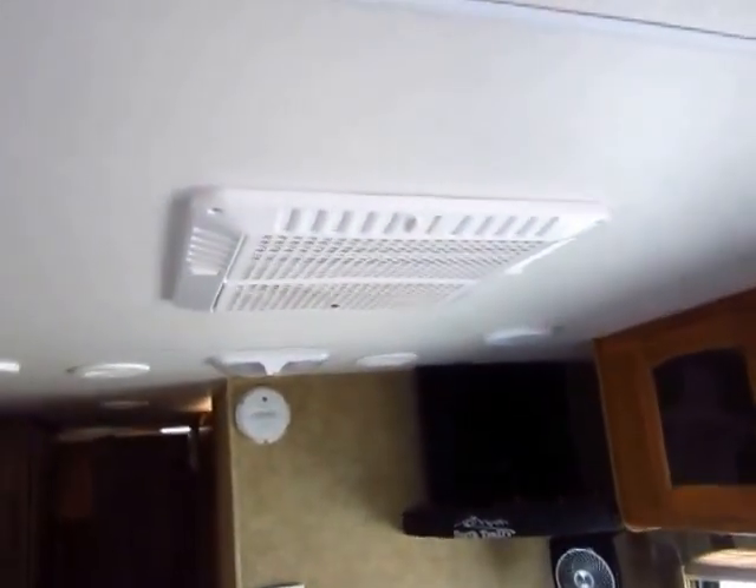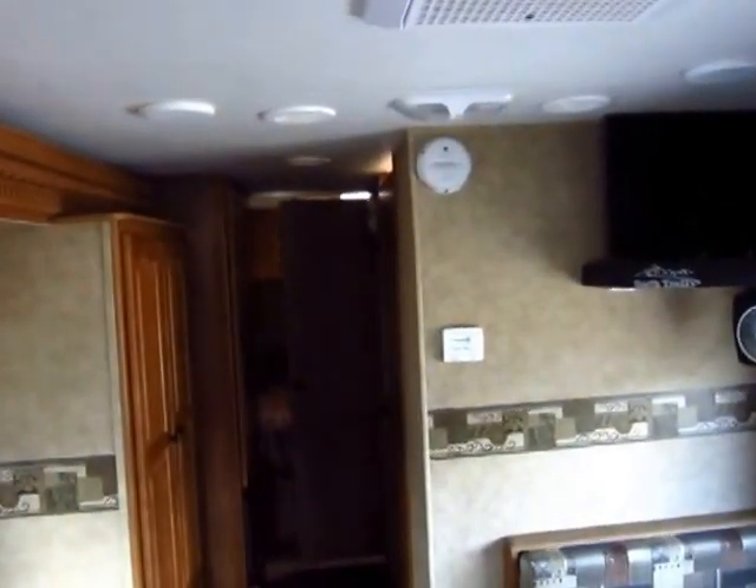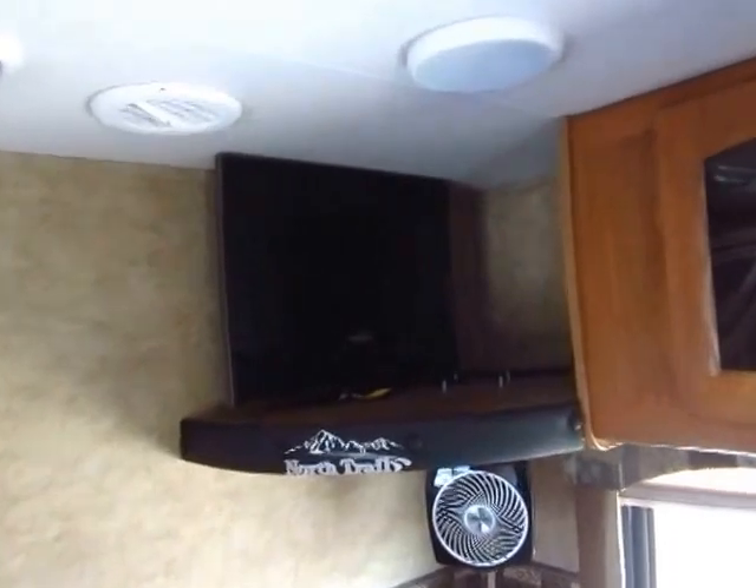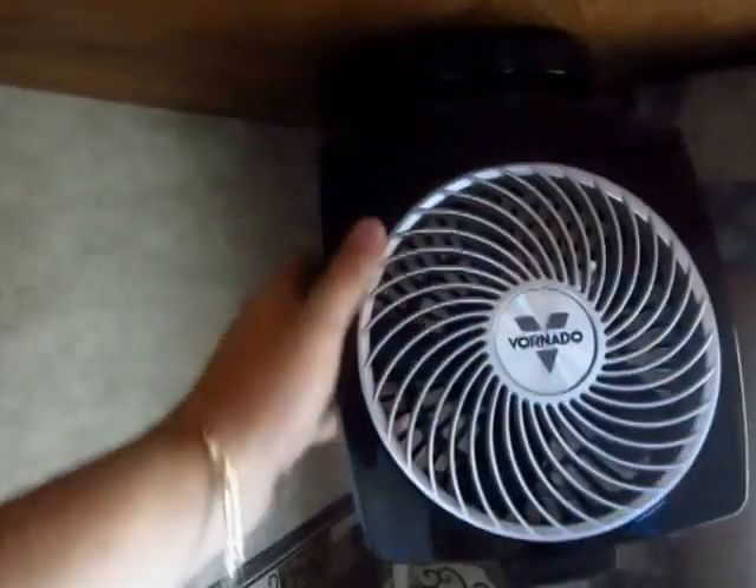We do have central air in this model, which is nice because we have a more private front bed and bath, so we can keep cool in every area of the coach. The TV is included, and they even added a handy little area fan that you can angle around — that's a cool item I might have to look at putting in something we have out here.